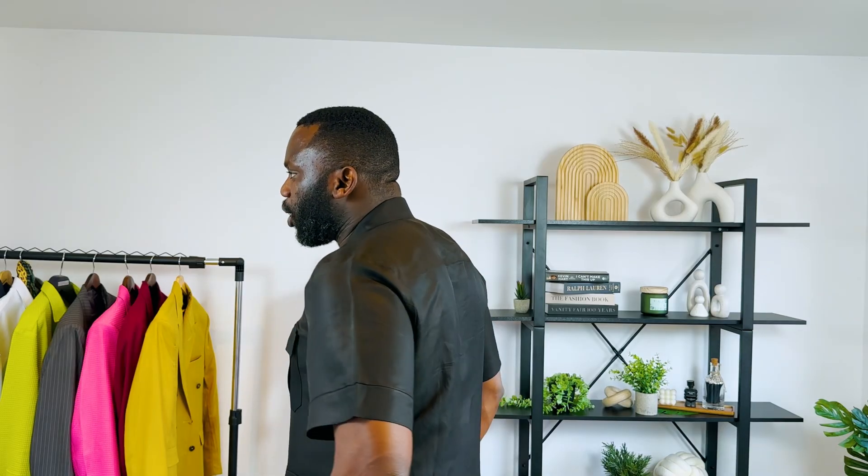If you like this shirt and you want to purchase one for yourself, you can check our website at www.1219styles.com to get one for yourself. All right, I will see you on another day on my daily vlog. Bye.